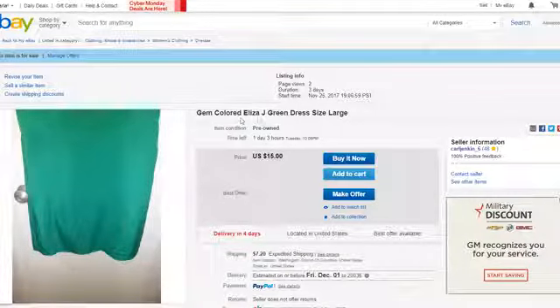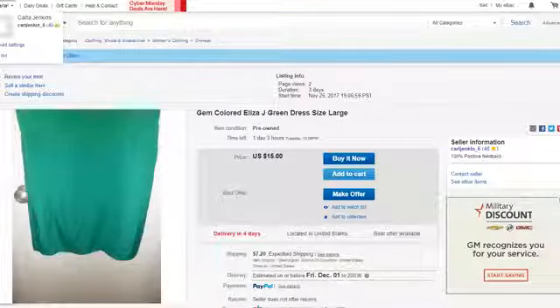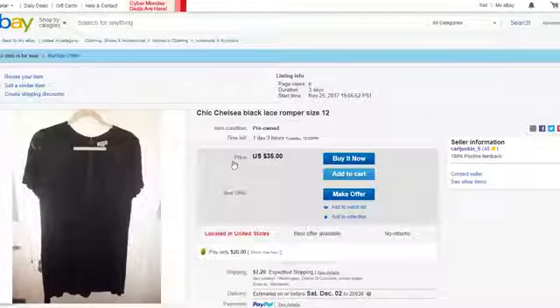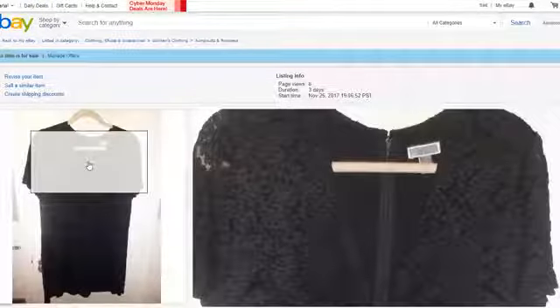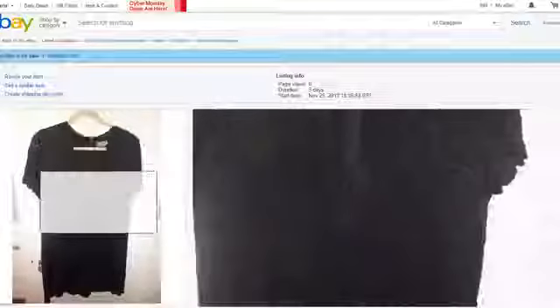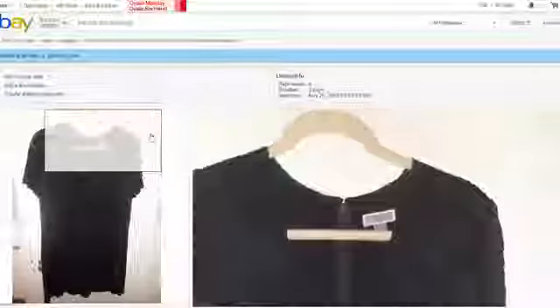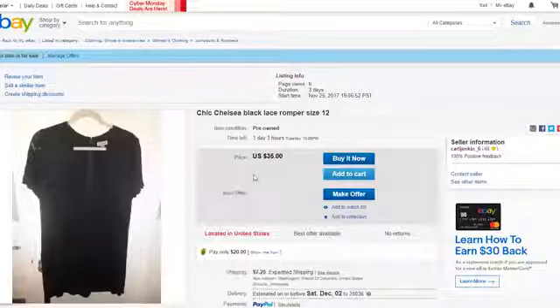The gem-color Eliza J green dress is selling for $15. The next item is the chic Chelsea 28 black lace romper, size 12. I purchased this from Cusp, which is Neiman Marcus Contemporary. It has a deep V-neck and also has lace — you can see the very extensive detail. This can be yours for $35.